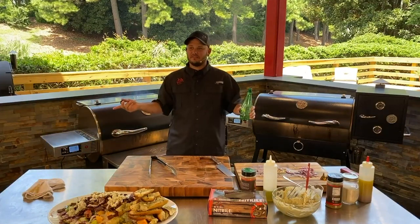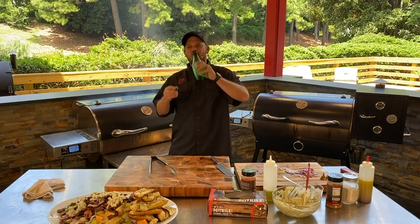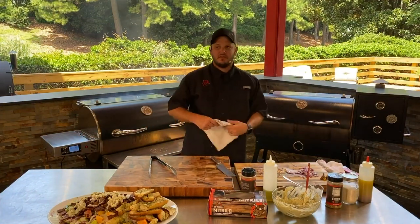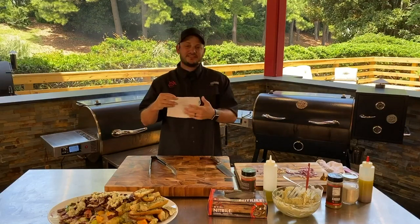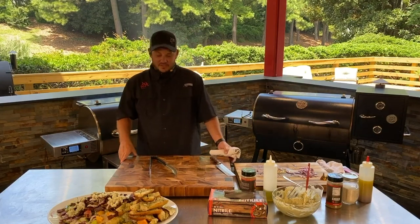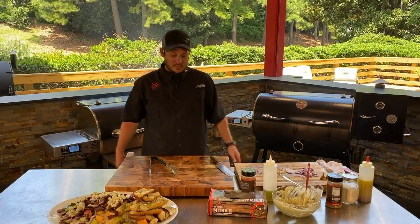Do we get to give anything away today? I think we should give something away — we got up to 760-something people and then broke the internet. Right now we're holding strong. Mark Zuckerberg, I want you to do something about the internet. We have the most insane internet here at RecTec Grills. I think Facebook is trying to censor this delicious meal — I think you literally broke the internet.